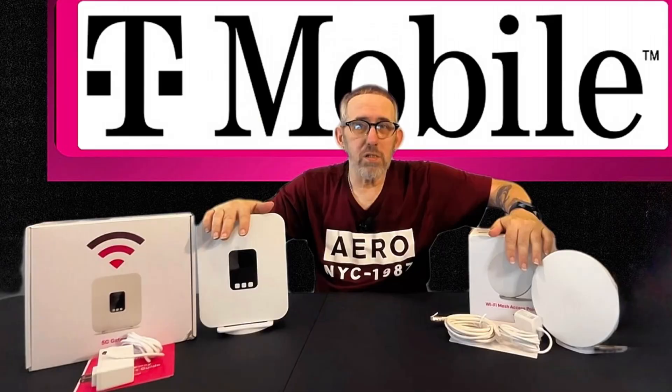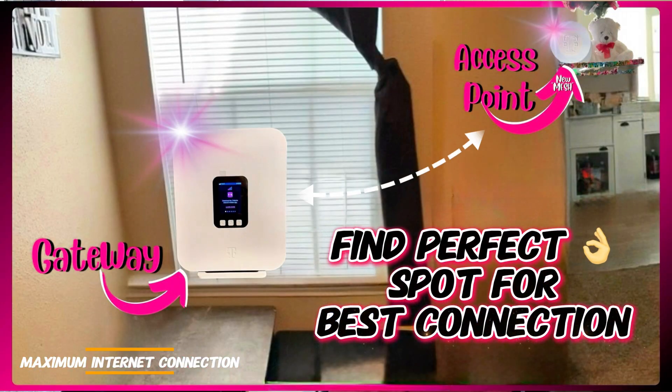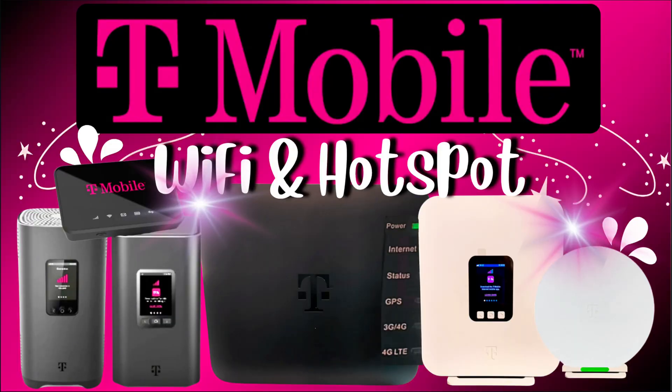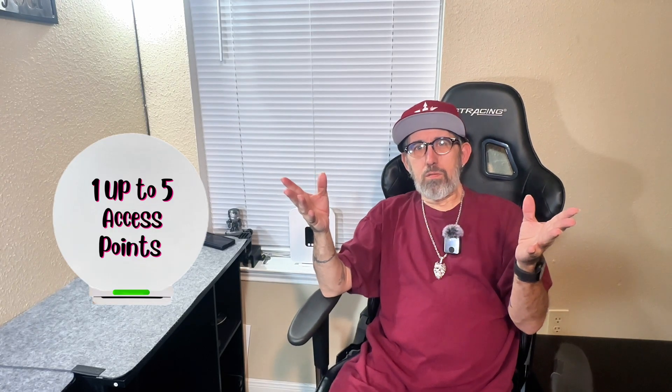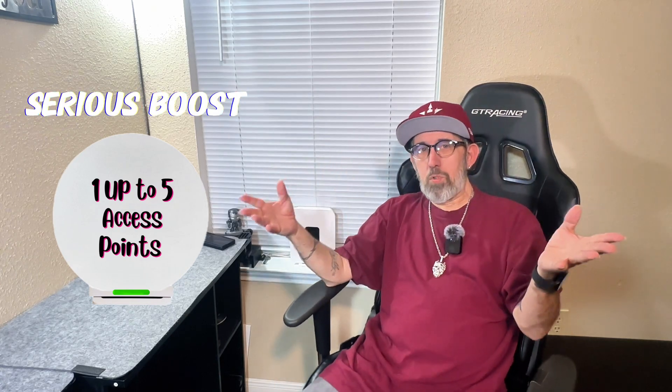Easy setup with the T-Life app or a trusty internet connection on the back of your router — getting started is actually a breeze. The mesh access points help you find the perfect spot for a maximum internet connection. Whether you're in a busy city or out in the woods, there are still upgrades built to help you stay connected, thanks to the advanced LTE and 5G support.